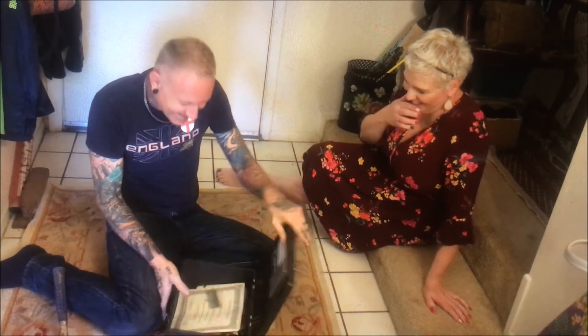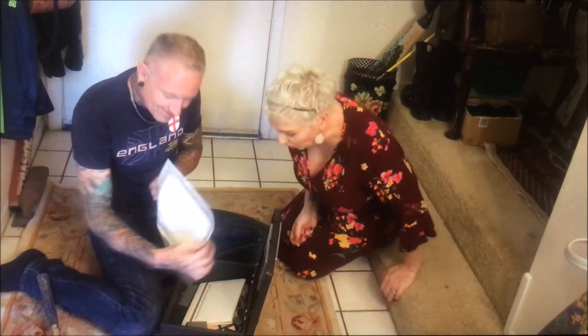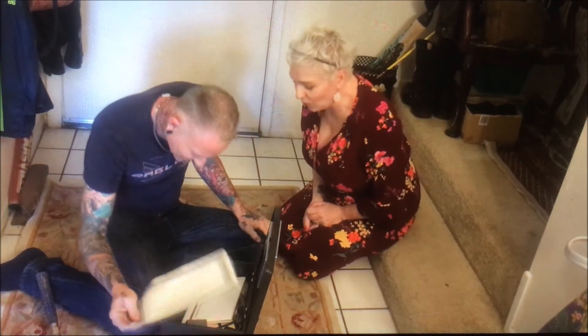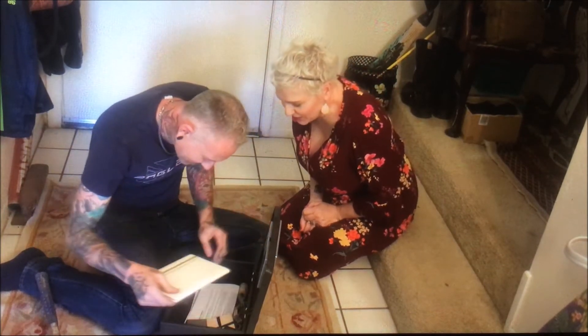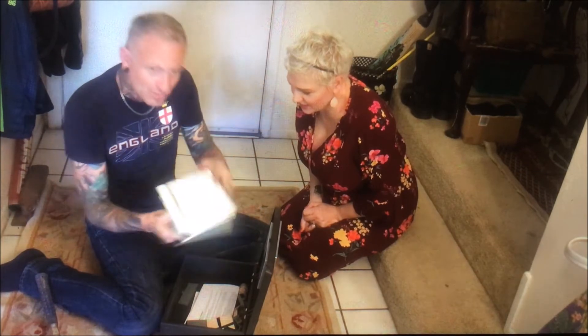What's in there? Ta-da! Oh! We've got a certificate. There's all kinds of stuff, guys! We've got somebody's diploma.